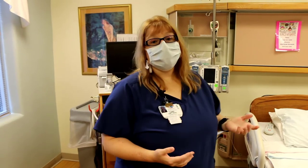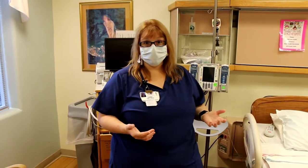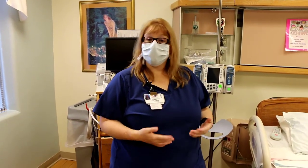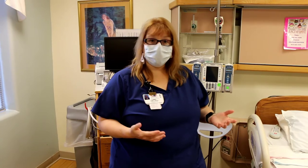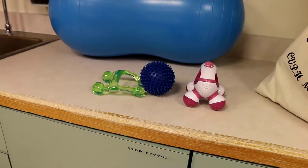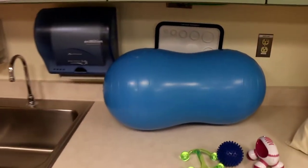I'll talk a little bit about your pain medication options. Your first option is natural labor with no pain medication — we have all the tools here: massage tools, relaxation tools, birthing balls, peanut balls, and all those kinds of things. If you have something extra from home that you want to bring, that's totally fine.